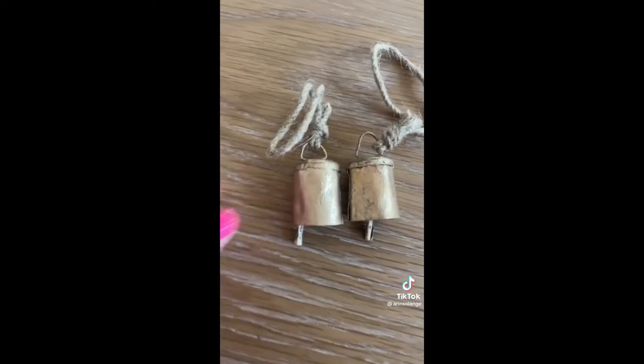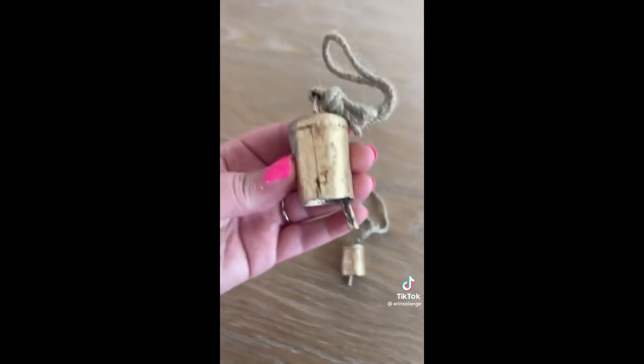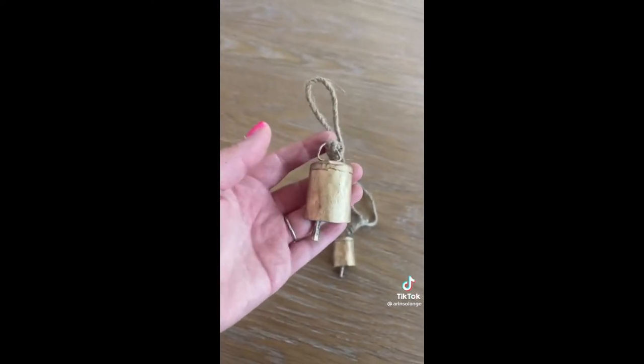Next up are these gold bells that were impossible to find closer to Christmas last year but are so affordable on Amazon right now.